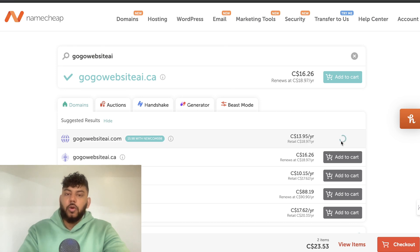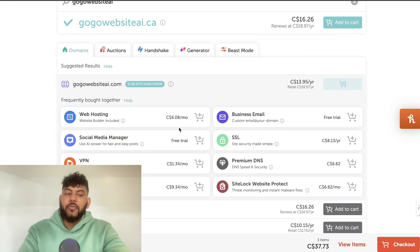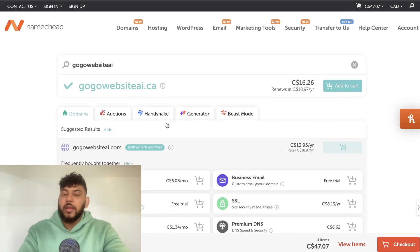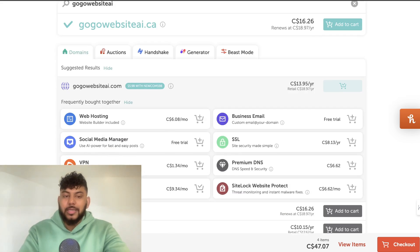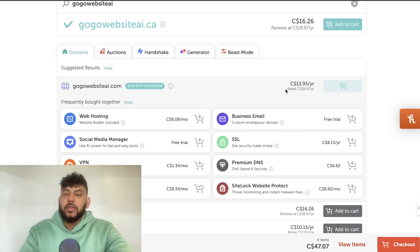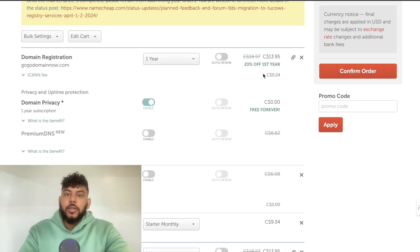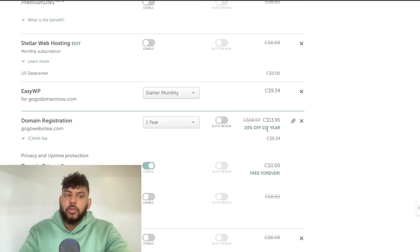This domain is available and it's only $13 per year, so you can go ahead and add it to cart. You can also add some different add-ons. I recommend going with WordPress hosting because it allows you to set up WordPress in like 30 seconds or less. Once you pay for your domain, you also need to pay for hosting, and WordPress hosting is the easiest way to get that on Namecheap.